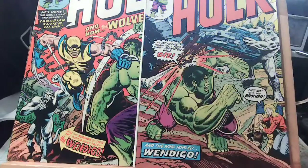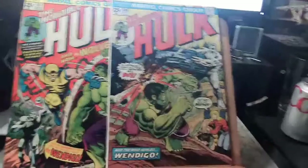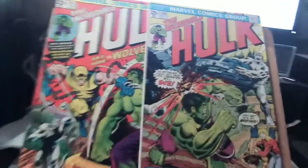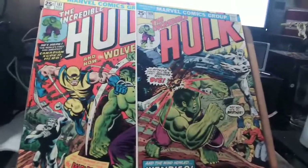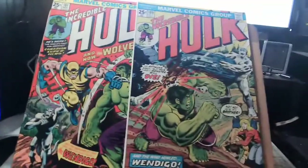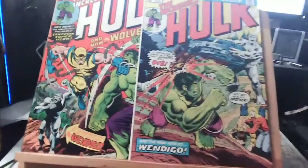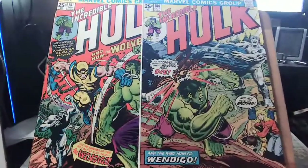Hey, how you doing? This is John, and welcome to John's Log Box. Today we're going to check out Hulk 181 and 180. This is the first appearance of Wolverine. It debuted in a Hulk comic.